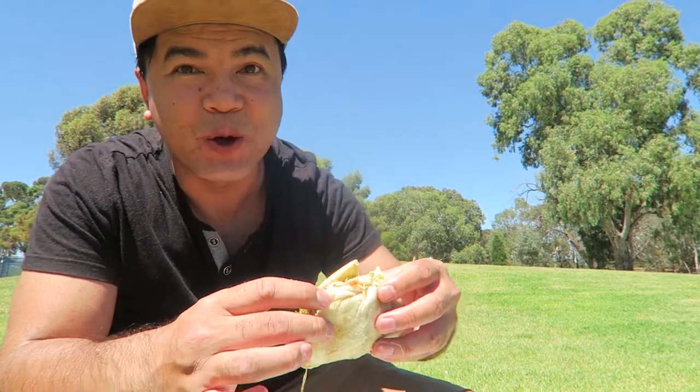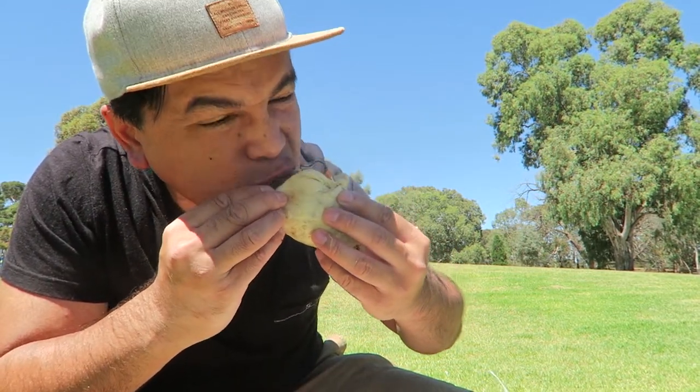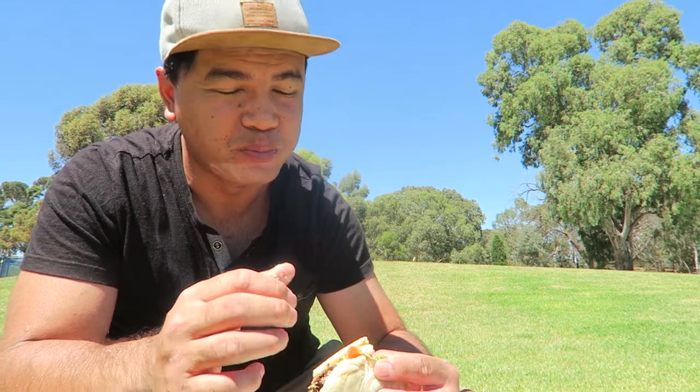All the juice is falling out — there's some pork fat in there. Freaking beautiful.